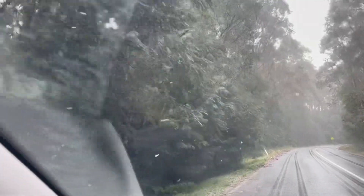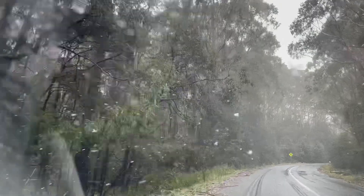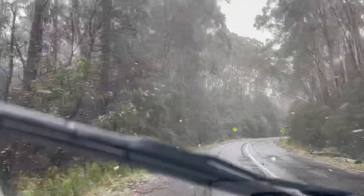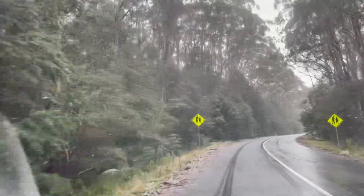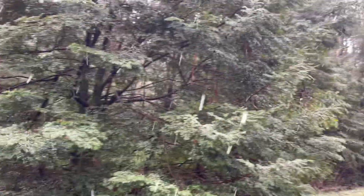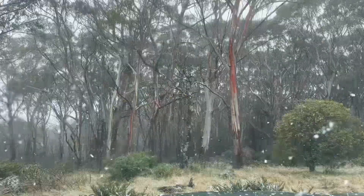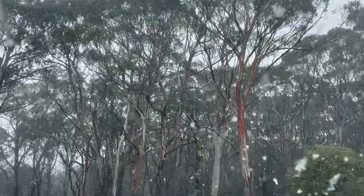The trees are looking like they've got white bits on them now, you can see. It's like Christmas — oh my god, look in there, it's snowy!